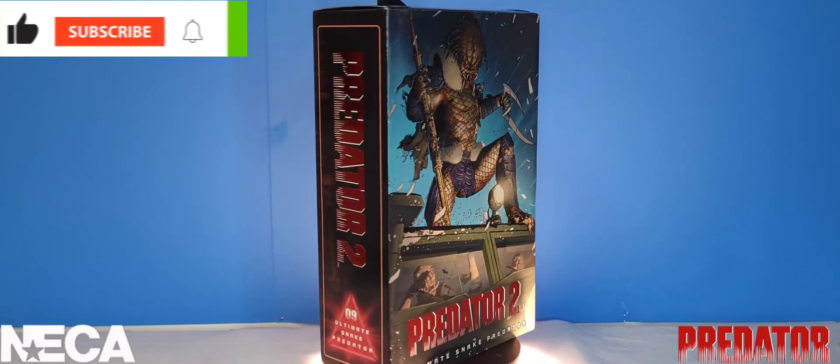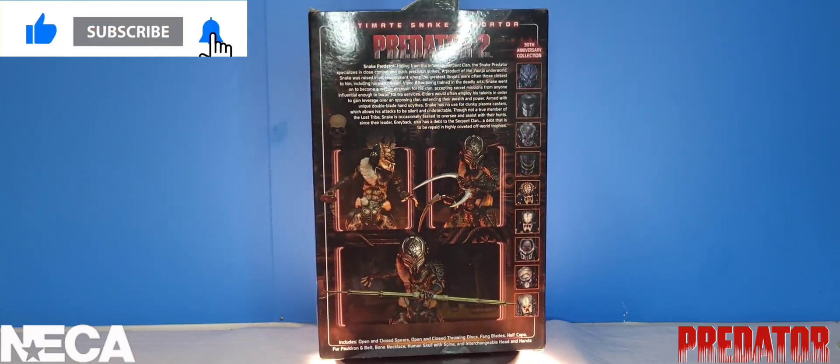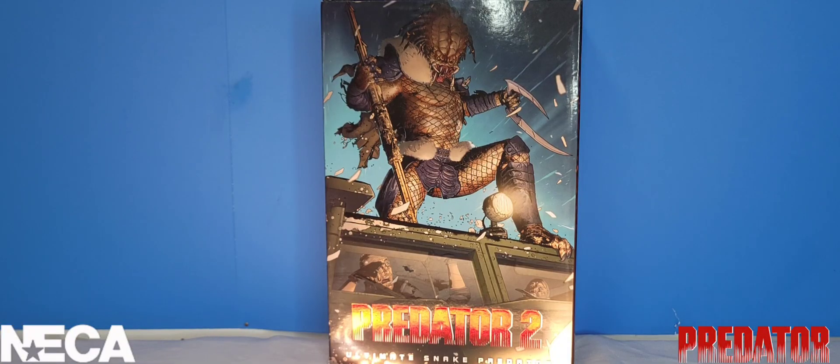What's going on guys, Multiverse Corrupt here with yet another action figure review video. Today we're having a look at the Predator 2 Ultimate Snake Predator from NECA Toys.